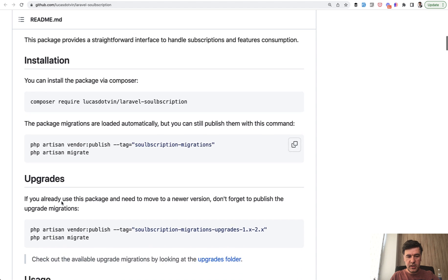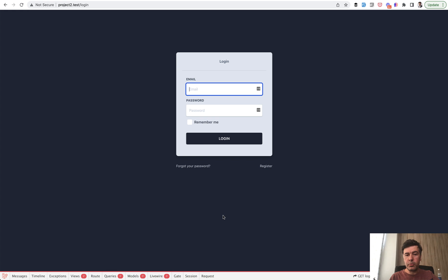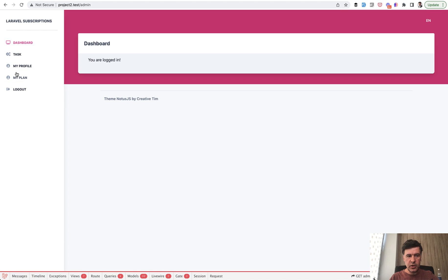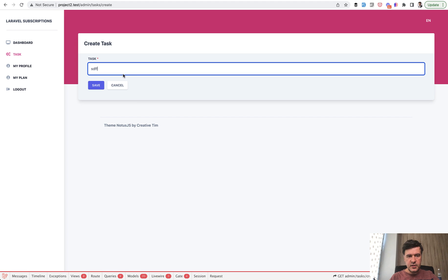This package takes care of subscriptions and features used by users, and assumes that payments are handled elsewhere separately with whatever payment provider you want. In this video I'll show a demo of this package — I've created a small project with it. It's an admin panel where you can register and manage your tasks. I'll use the FakeFiller Chrome extension to register, and I have a task management table where I can add tasks.